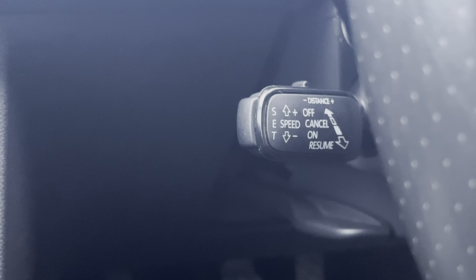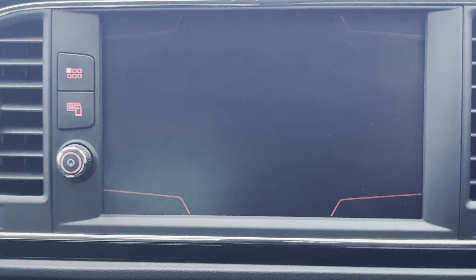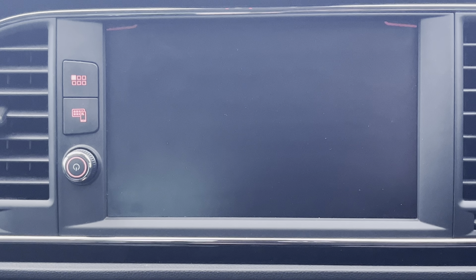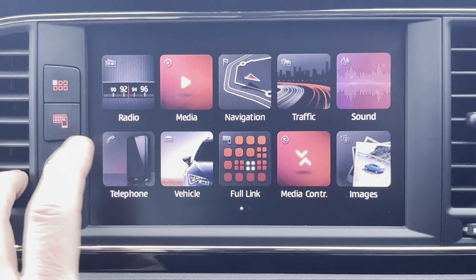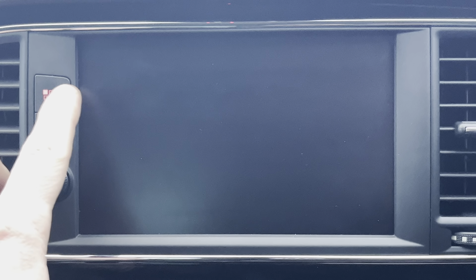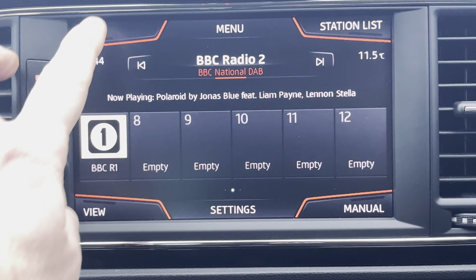This one also has adaptive cruise control, which is what that lever setting is for. Coming up onto the main screen, you have a large touchscreen media system with a really nice clear display, colour satellite navigation, and this also has a DAB radio as well as FM.